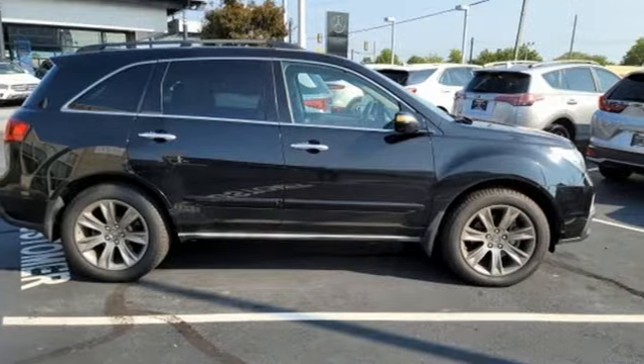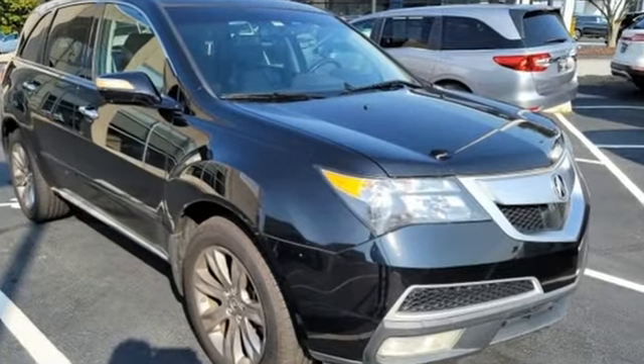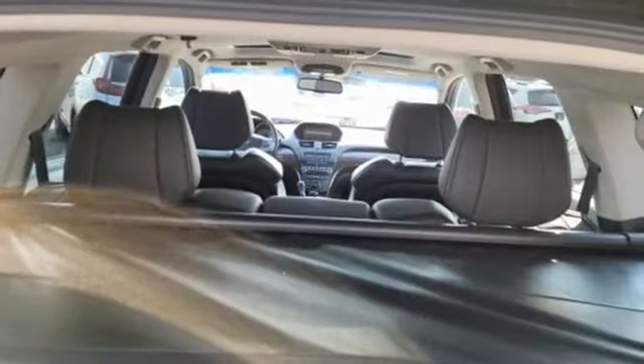Features include auto dimming rearview mirror, memory exterior door mirror settings, heated and ventilated leather bucket seats, integrated navigation system with voice activation, and automatic transmission.